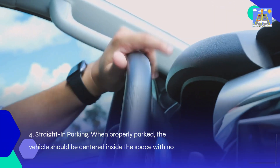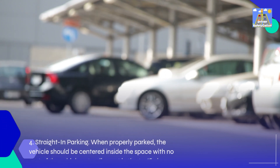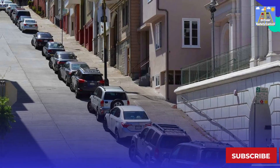4. Straight-in parking: When properly parked, the vehicle should be centered inside the space with no part of the vehicle extending out in the traffic lane. 5. Parking on a grade: Proper parking for uphill and downhill, with and without a curb.